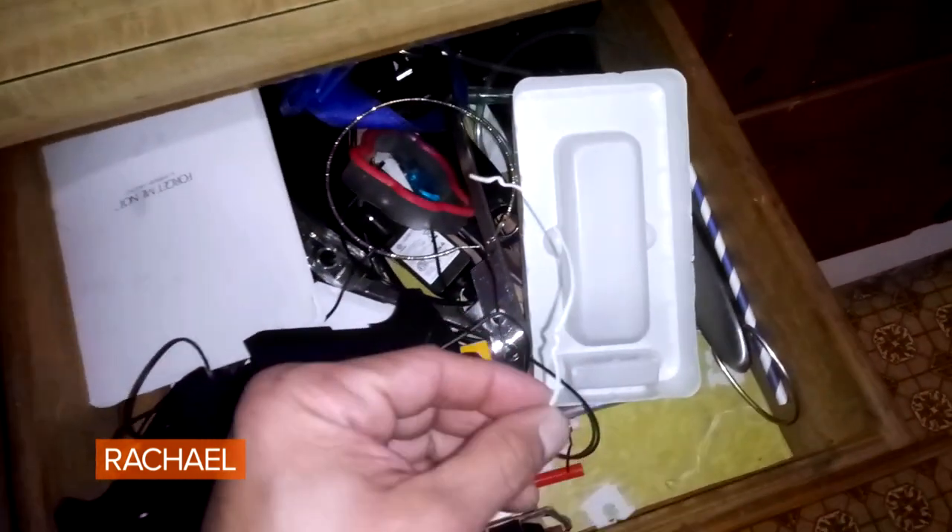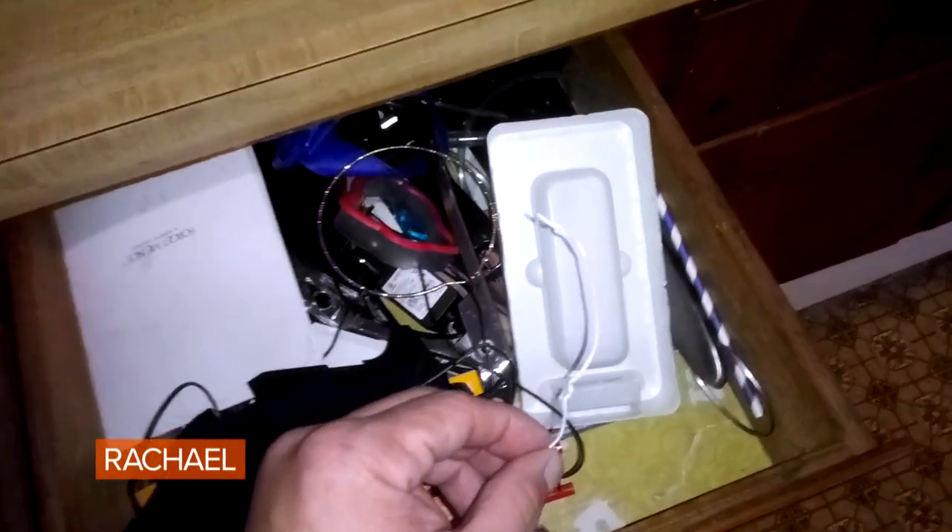She even keeps the twist ties from the bread. What kind of emergency are you going to have where you need twist ties? Rachel, there's a 911 call. Please give my wife tips on how to organize what she wants to keep. Please.